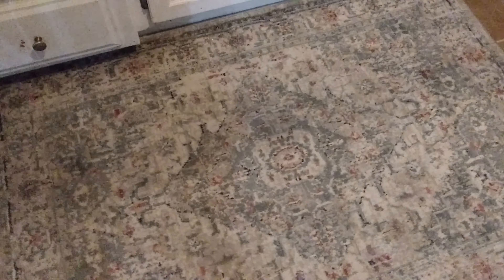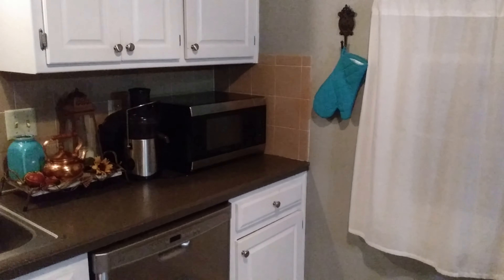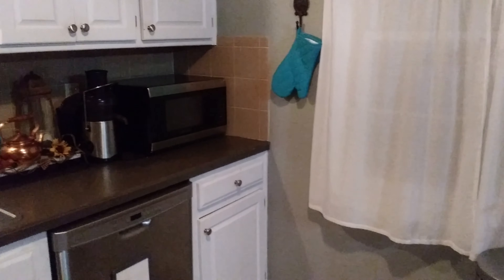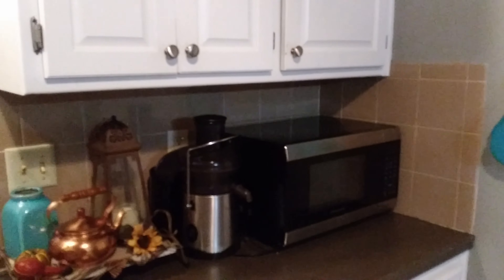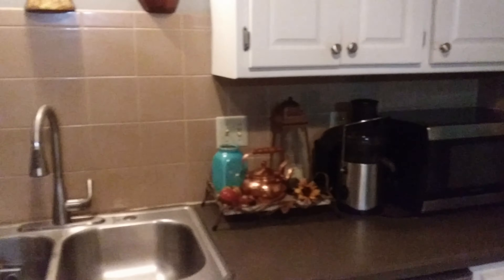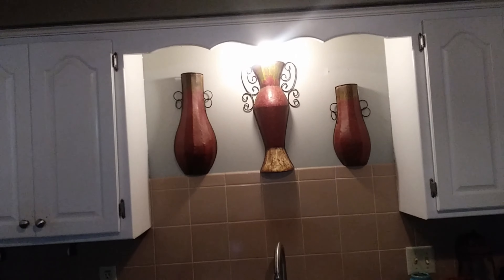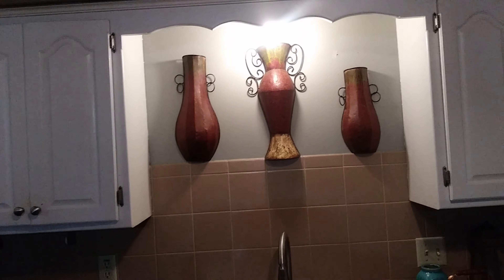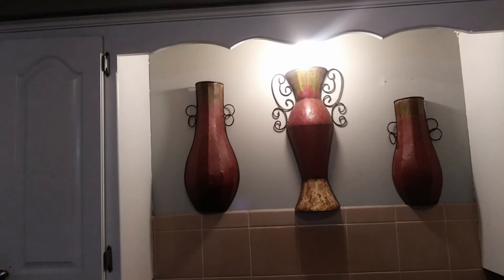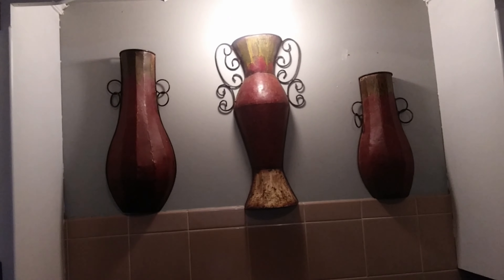Those of you who have been with me for a little know that for the season, I like to add a few seasonal touches to my home. I am not a maximalist by any means. I tend to lean more towards the minimalist side, but I'm not a pure minimalist. So this kitchen is no different — I just put a few seasonal touches.